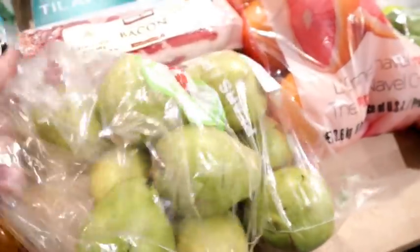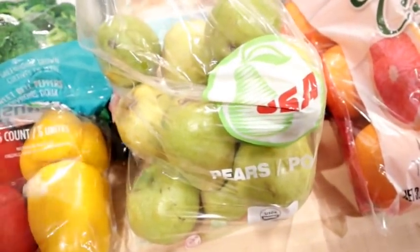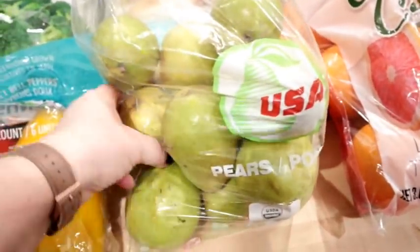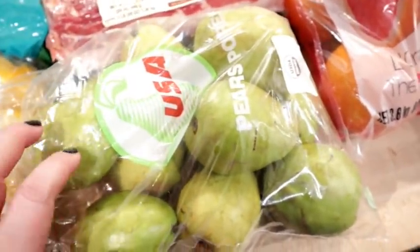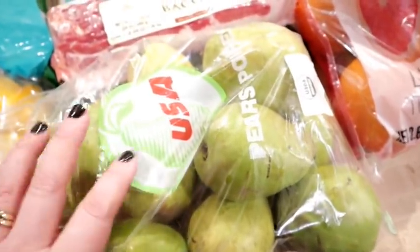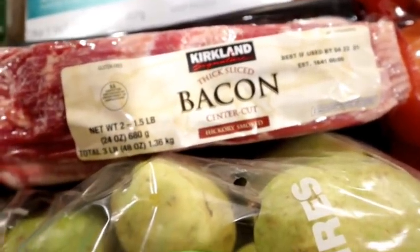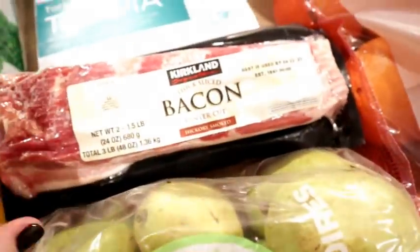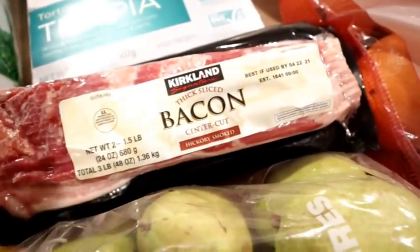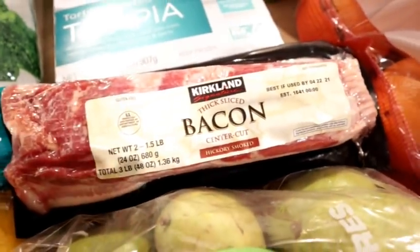I also decided to get a bag of pears. Pears are so expensive at the regular grocery store, so it's much more cost effective to get them here. They're not quite ripe yet, but they'll ripen as we eat them. I think this was six pounds for around $5.99, so definitely not bad. I also got a package of thick sliced bacon. They have a bunch of different bacon varieties at Costco — Kirkland and different artisan style thick ones — but I went with the thick cut Kirkland because I like how it cooks up in the oven. I'll stick it in the freezer for breakfast at some point.